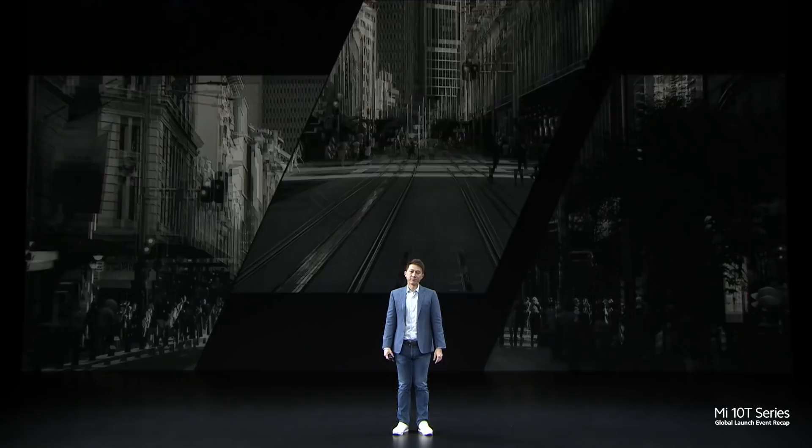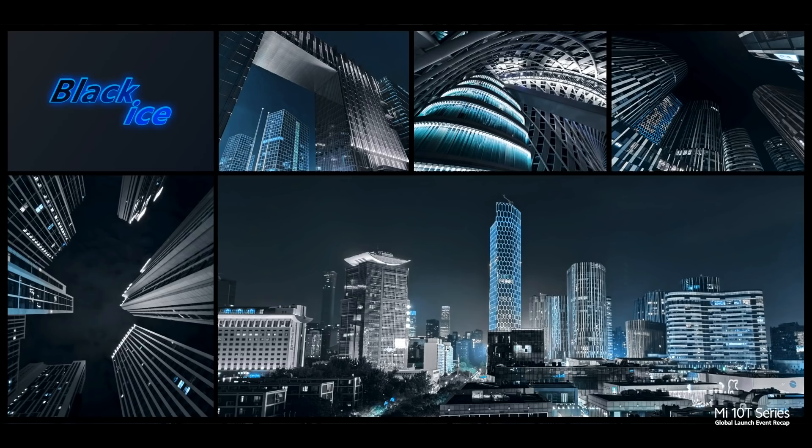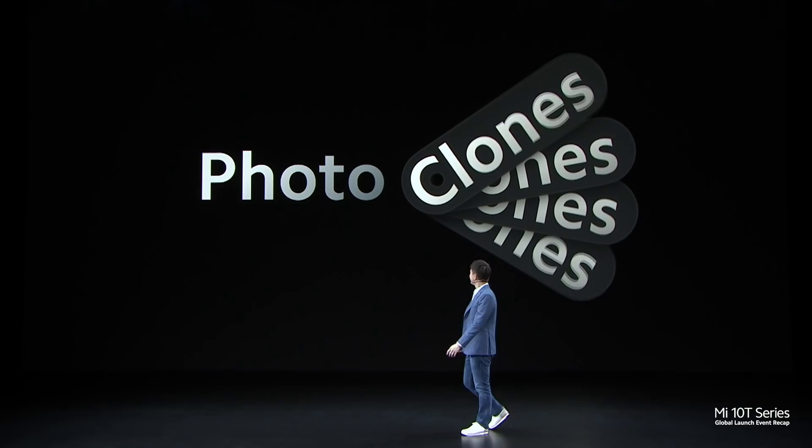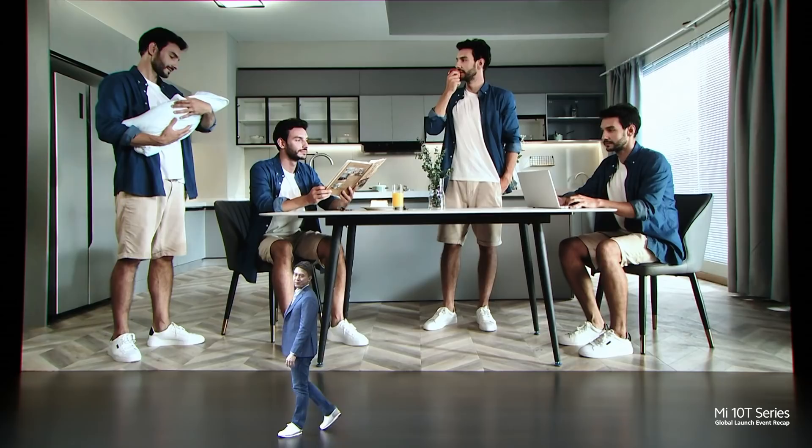We have added 3 super cool ways to change your colour themes with Cyberpunk, Gold Vibes, and Black Eyes photo editing modes. With Photo Clones, just a few clicks take you from 1 person to 4. It's very easy — with a few positions and clicks, you can get photos like this.